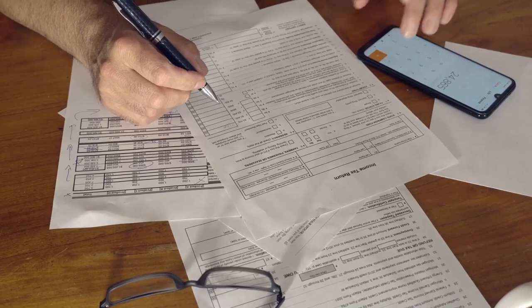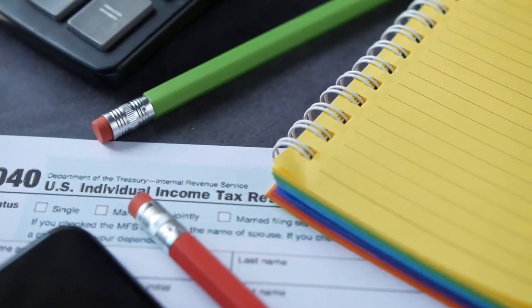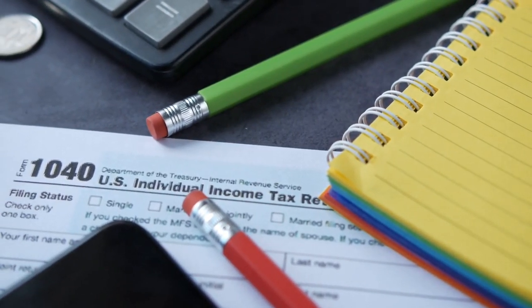Second, understand the tax implications. Day trading and crypto each have their own set of rules. And finally, consider using tax software or consulting with a pro.